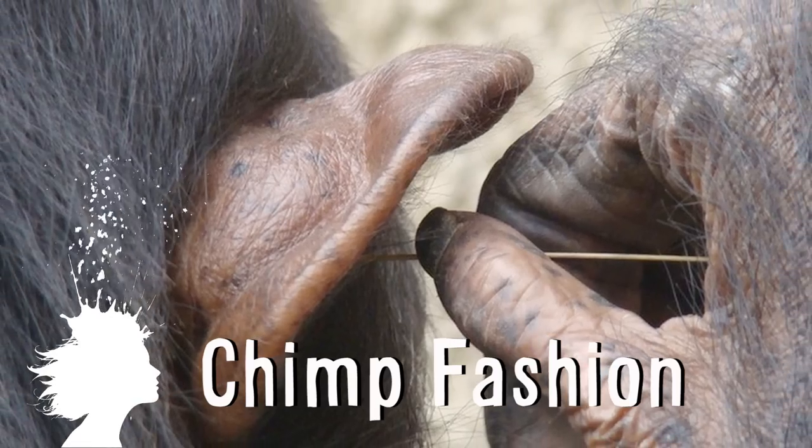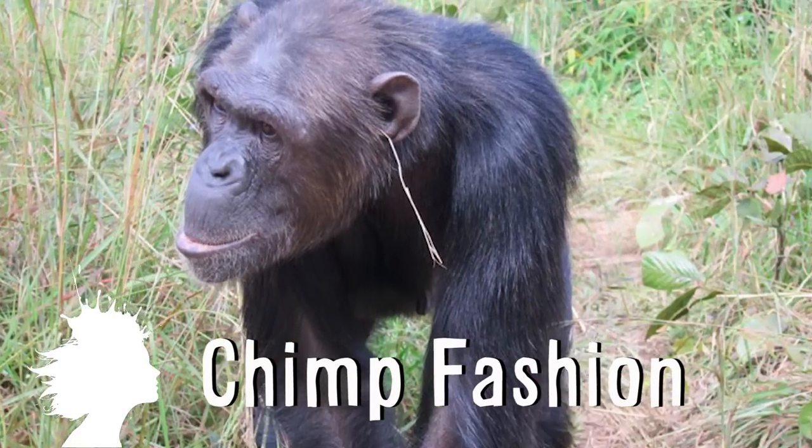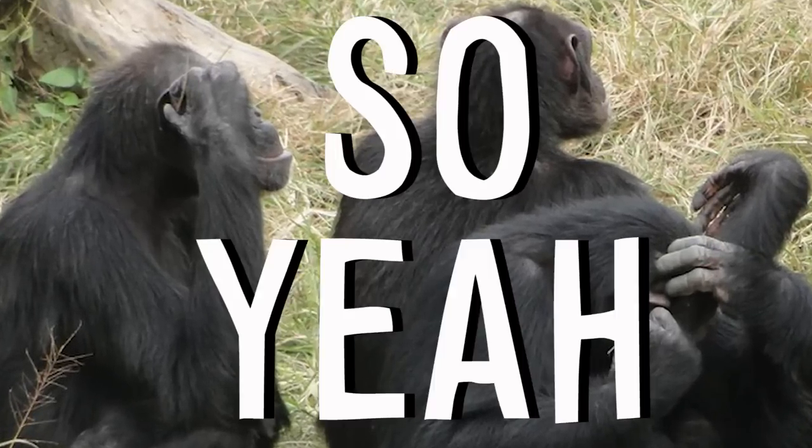A group of chimps have created a fashion trend. When popular chimp Julie stuck a piece of grass in her ear back in 2010, it caught on with all the other chimps. Now they're all doing it. So yeah.